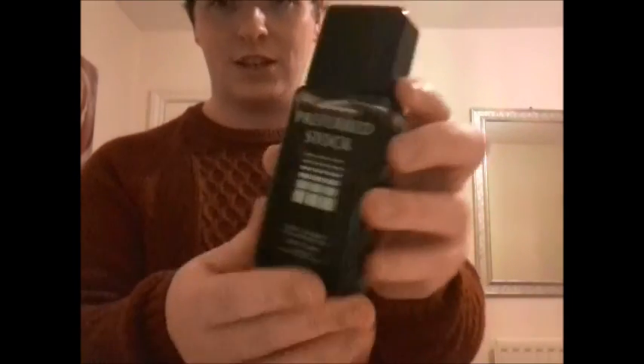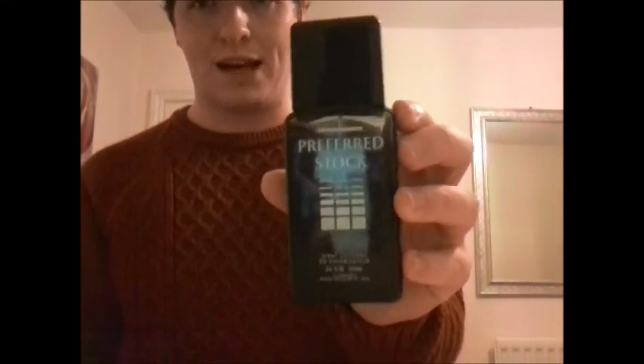It's very, very different from something from my collection. I would say it's very similar to Quorum, but it still has quite a different scent of its own. So I'm going to show you guys the fragrance — here we have the Preferred Stock.